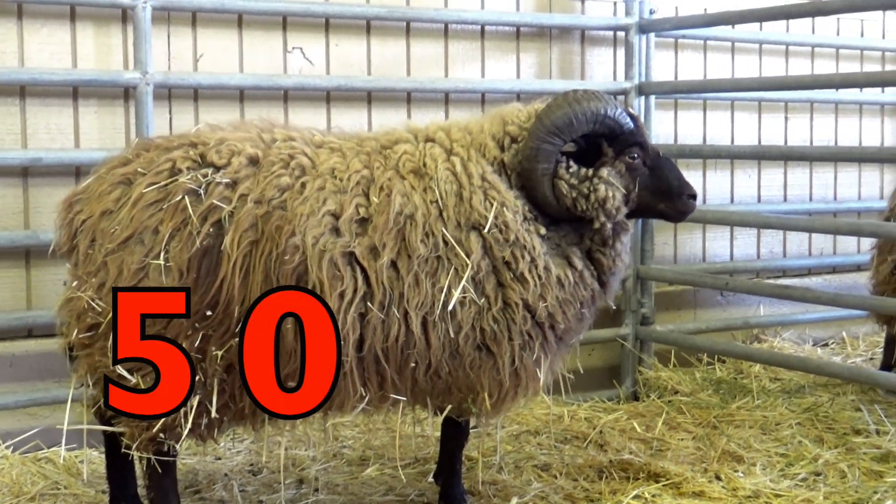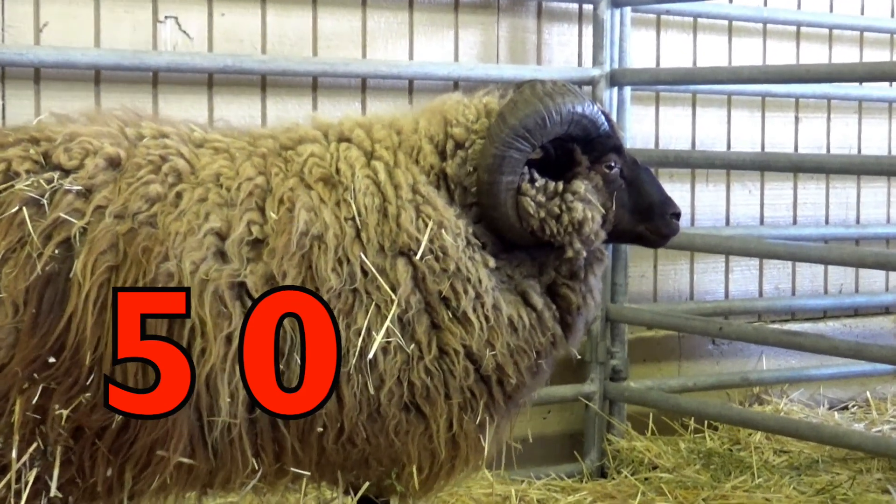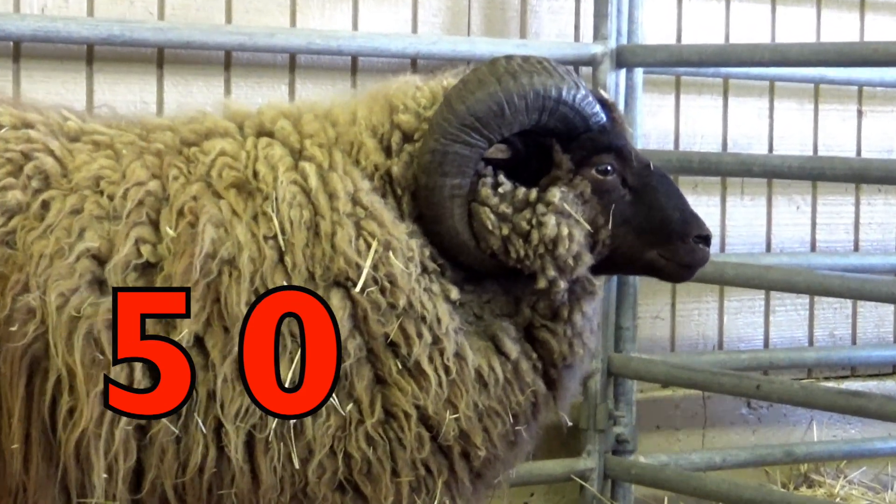Great job, boys and girls! Great, great job. I am so proud of you. Now let's review. 41, 42, 43, 44, 45, 46, 47, 48, 49, 50.